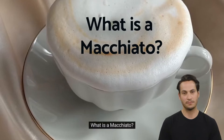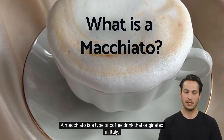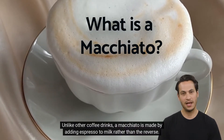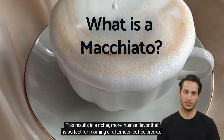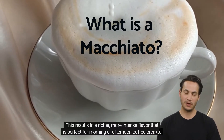What is a macchiato? A macchiato is a type of coffee drink that originated in Italy. Unlike other coffee drinks, a macchiato is made by adding espresso to milk rather than the reverse. This results in a richer, more intense flavor that is perfect for morning or afternoon coffee breaks.